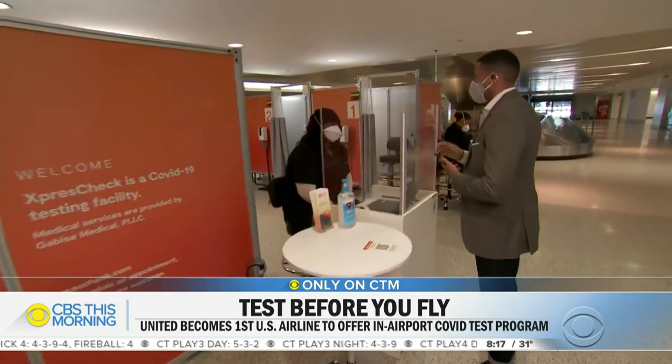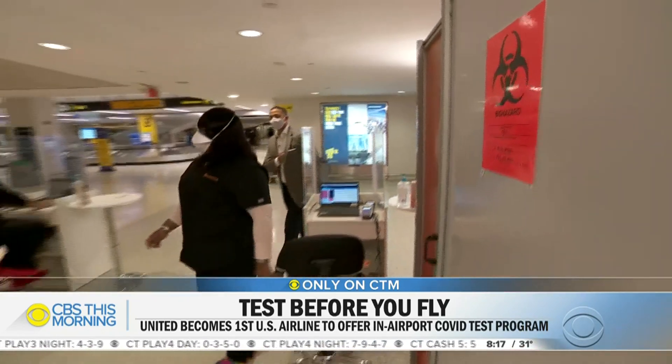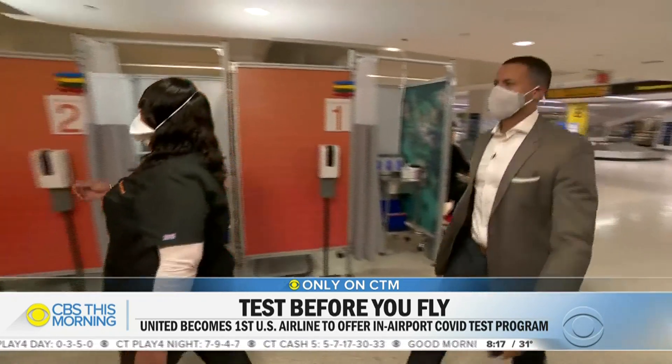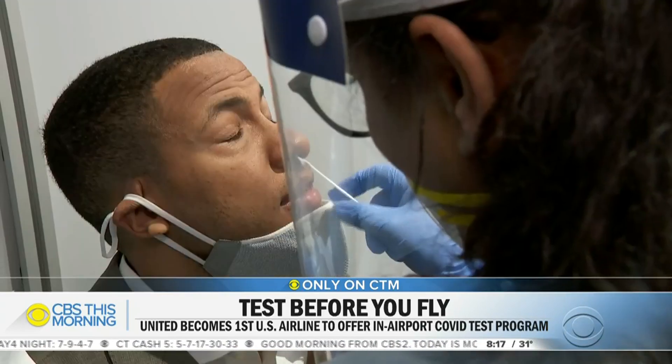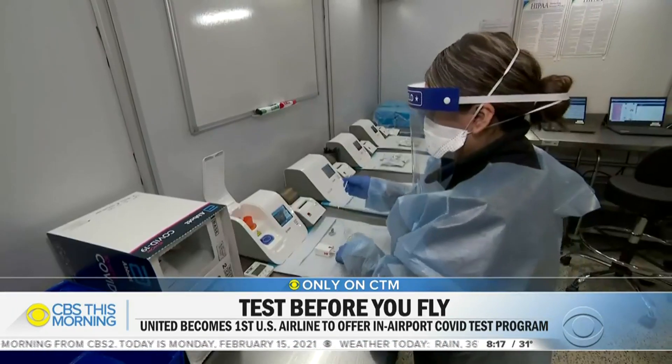Reporter: I am here for a COVID test. Staff: Okay, you have an appointment? Reporter: Yes. Staff: You can follow me, sir. On Friday, Express Check demonstrated its testing process to CBS News before its new pop-up site opens at Newark Liberty International Airport today.